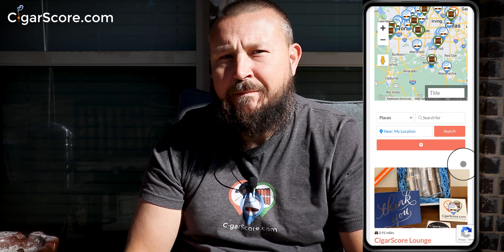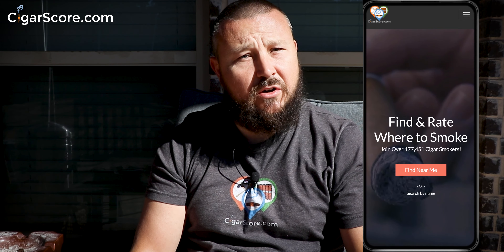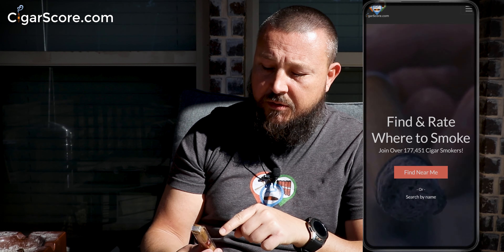Hey guys, I'm Ellery Wells from cigarscore.com — the best place to find and rate where to smoke cigars. You can call up your local lounge or head right over to the store that I own. We started it about two years ago at Cigar Score Lounge. You can call them up and see if they have the Espinosa Knuckle Sandwich Connecticut. Like I said, we did the review of the Maduro six or seven months ago.